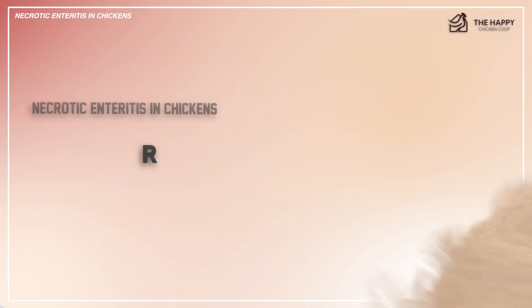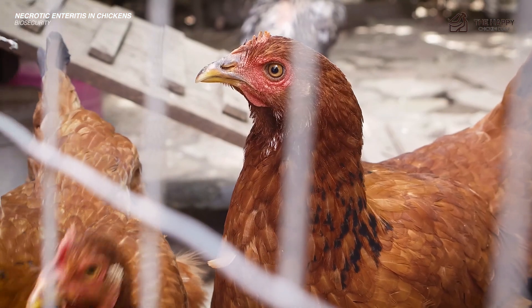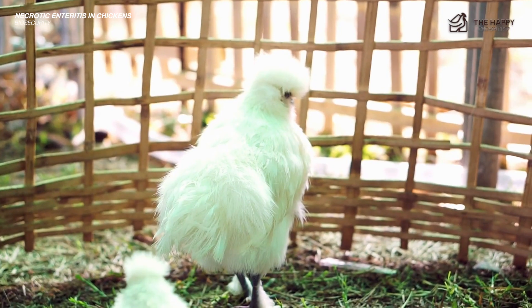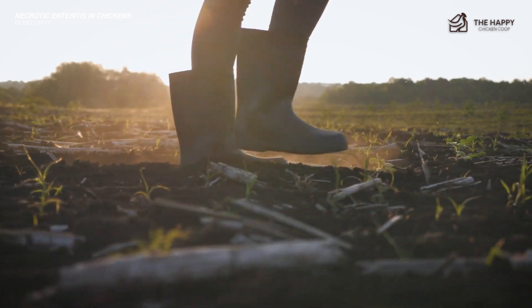The last prevention method is biosecurity. This refers to isolating infected birds and possible strains of Clostridium perfringens from healthy birds. Once a chicken is infected, separate it from the flock for at least 14 days, and use separate clothing and boots when handling your poultry. It's also ideal to designate an area for disinfection.